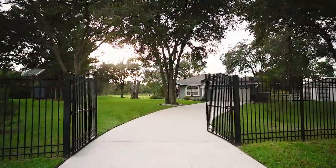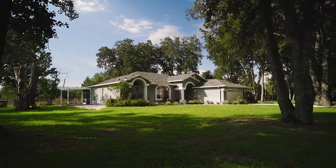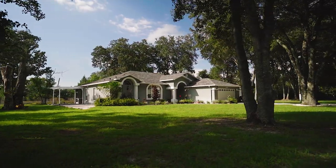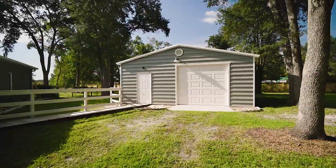Through this private gate, we'll encounter an under $1 million home that is sure to impress with a variety of features and possibilities. This is a four-bedroom, single-family home with a two-car attached garage and another two-car detached garage.